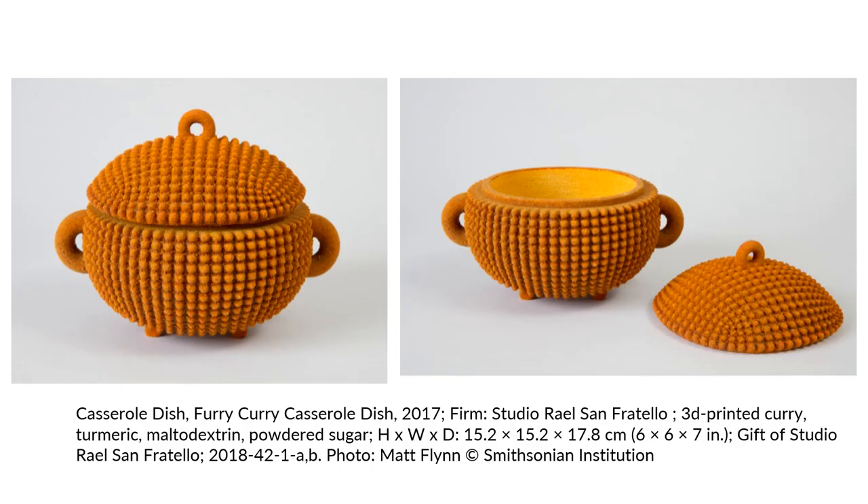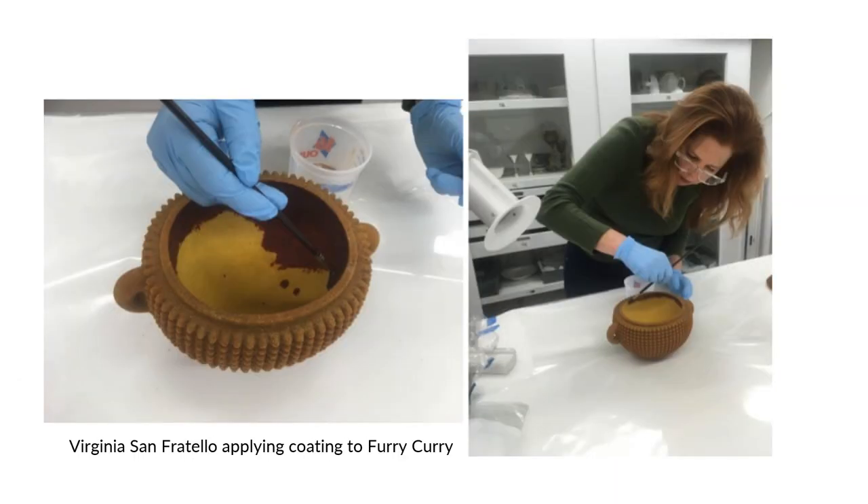Following the exhibition, the curators chose to acquire one example from this set, Furry Curry, which you see here. The original installation included the loose curry inside the piece, which was extremely fragrant. However, we were concerned not simply for the ephemeral nature of this scent, which indeed did wane over the course of the exhibition, but also that the curry and other items within the print, including maltodextrin and sugar, would prove delicious to uninvited pests. We brought these concerns to Virginia, and she agreed to come and apply an epoxy sealant, which you see here in these photos. This application clearly modified the appearance of the piece and darkened the surface, though the images you see here are while it's still wet and a bit darker.